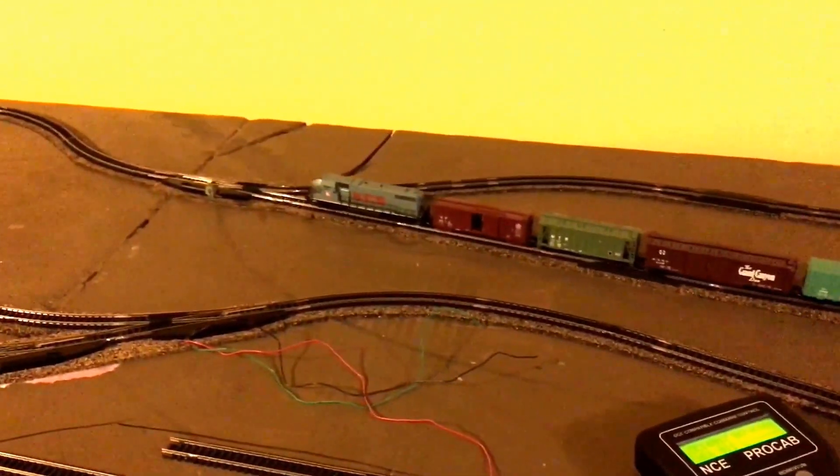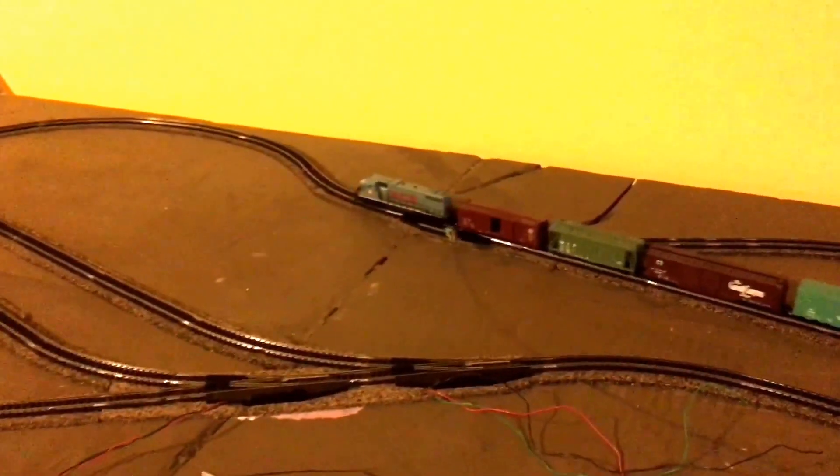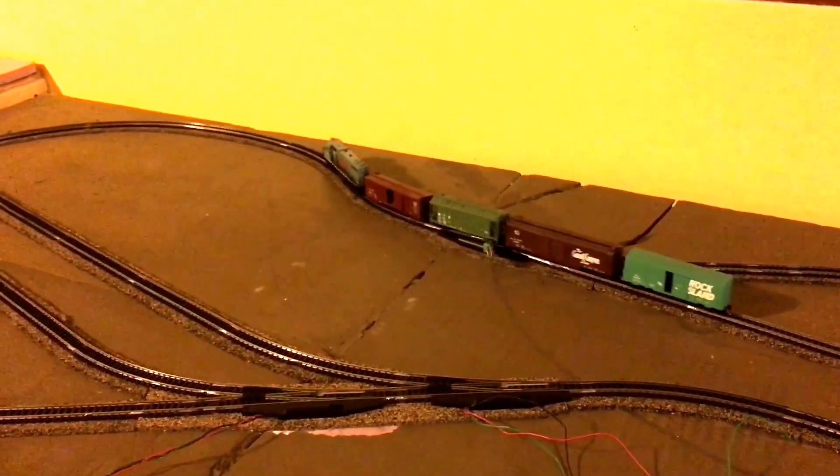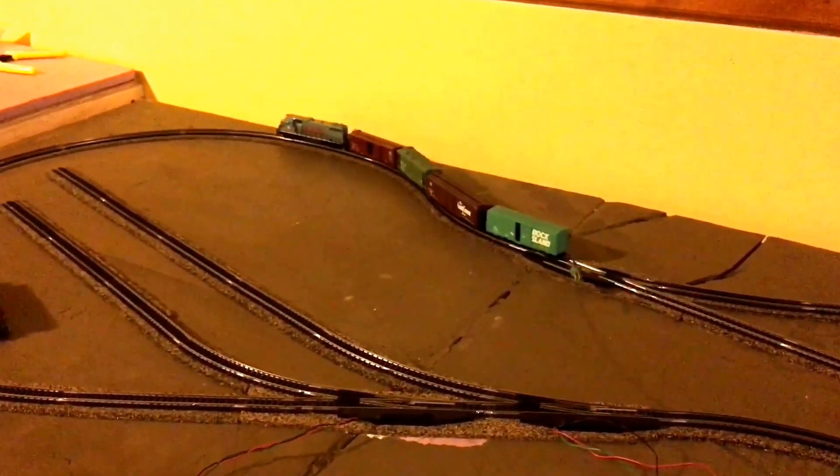Everything's been working very smooth. I haven't had any real hiccups. I did find a feeder when I was going through and cleaning and vacuuming the track before I ran anything — it had disconnected during wiring, and I got that soldered back up. So this part's done.